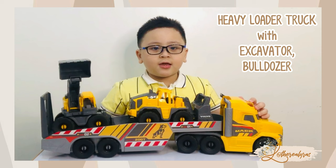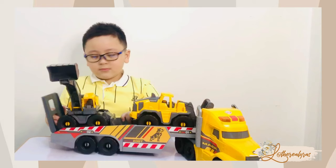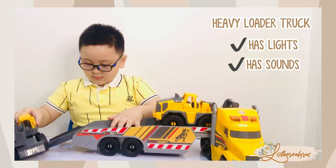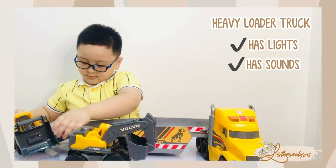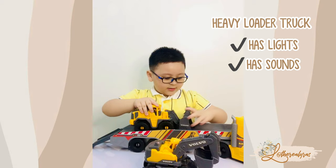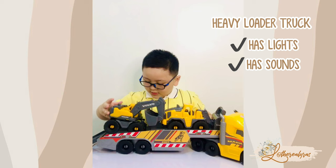Watch this, besties. Here's our vehicles. Okay, get on. It's stuck.